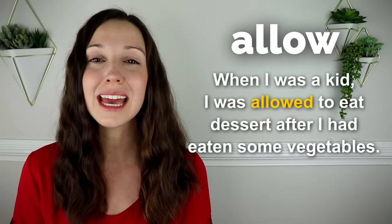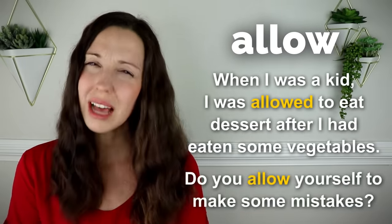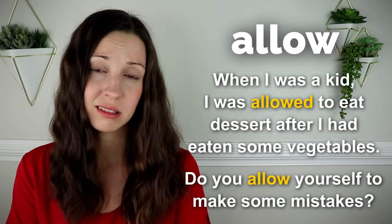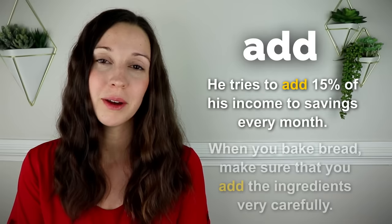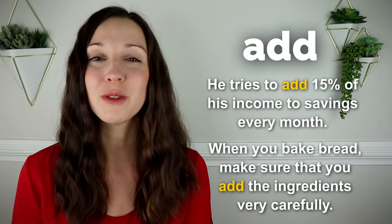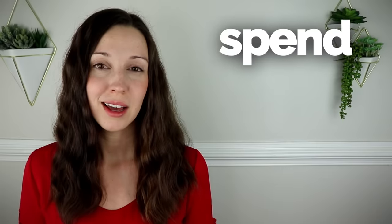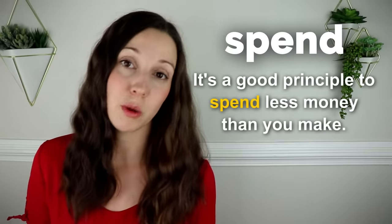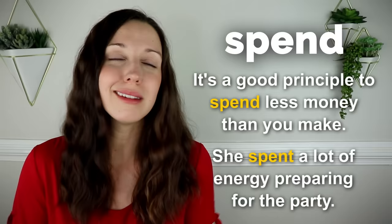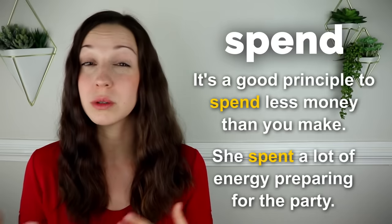Allow. When I was a kid, I was allowed to eat dessert after I'd eaten some vegetables. Do you allow yourself to make some mistakes? I hope so. Add. He tries to add 15% of his income to savings every month. When you bake bread, make sure that you add the ingredients very carefully. Spend. It's a good principle to spend less money than you make.